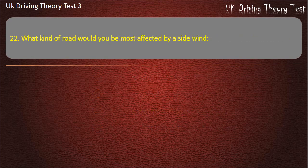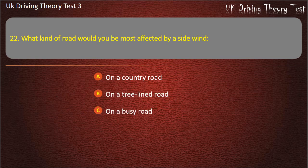Question 22. What kind of road would you be most affected by a side wind? On a country road. On a tree lined road. On a busy road. On an open road. Answer: On an open road.